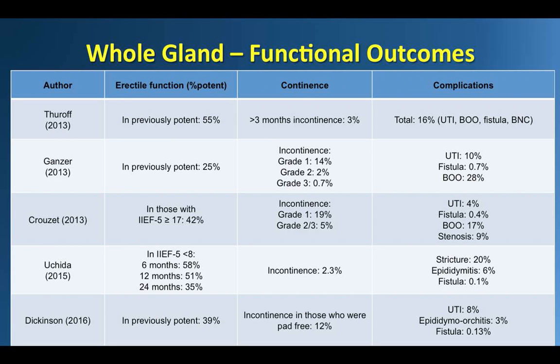In terms of functional outcomes, preservation of erectile function in preoperatively potent men ranged between 25% and 55%. Regarding continence, Dickinson et al. reported that 88% of patients who were pad-free before treatment remained so after HIFU. Reports of grade 2 or higher incontinence were limited to less than 5%. Sebastian Kurzet and group reported placement of an artificial urinary sphincter in 3% and a male sling in 2% of patients.